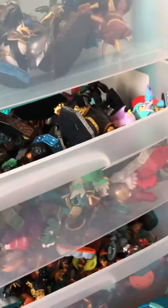Anyway, that's my Skylander collection — it's pretty big. Hope you guys enjoy it!